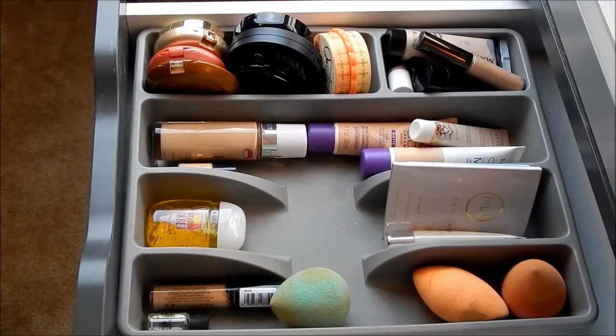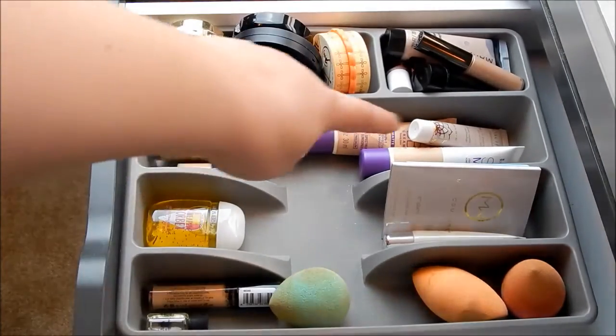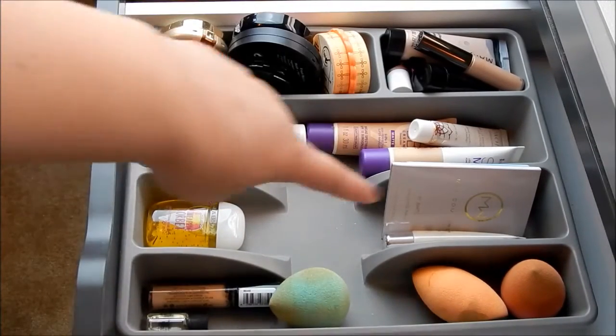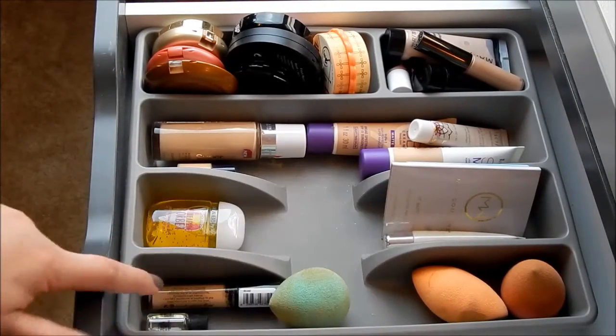This is what my drawer looks like after the declutter. These are all my blushes, bronzers, highlighters, foundations, BB creams, some random highlighting products, and a lip exfoliator. In the last section I have my Beauty Blenders and some primers.